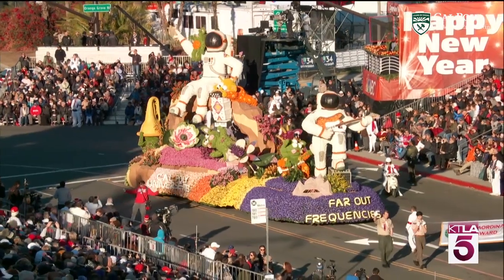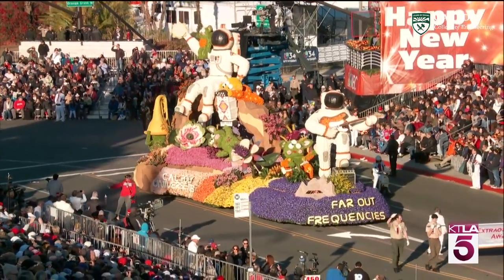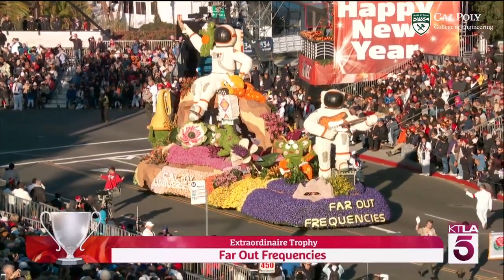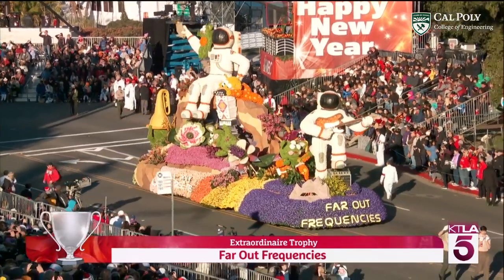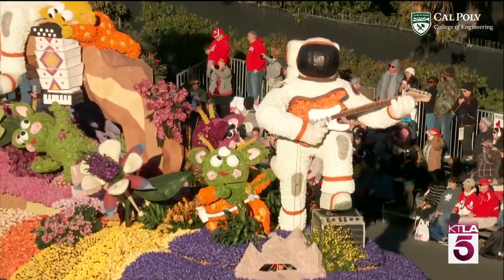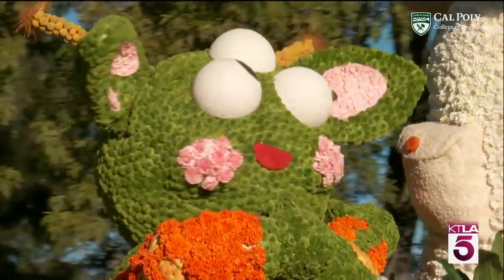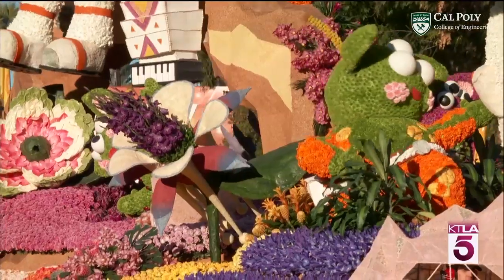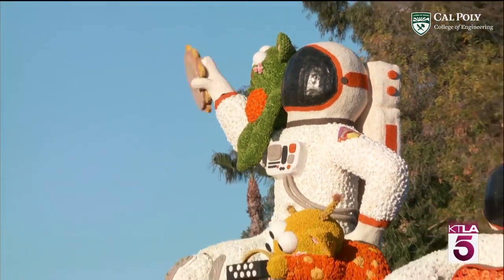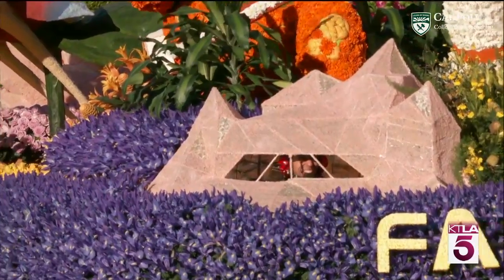Last year we're super proud of the fact that we won the Extraordinaire Award. It's called the Extraordinaire Trophy and it is, quite frankly, simply put, the most extraordinary float. This is one of the top awards. The top award is called the Sweepstakes Award — it's never been won by a self-built float, only ever by a professional. The Extraordinaire is considered just underneath that.